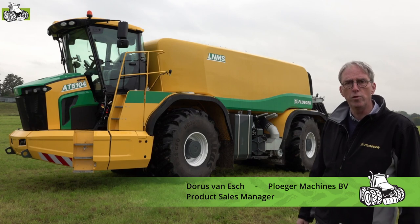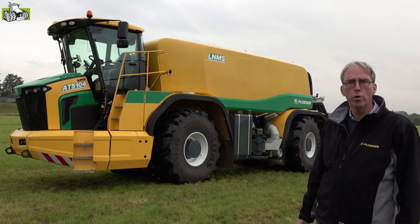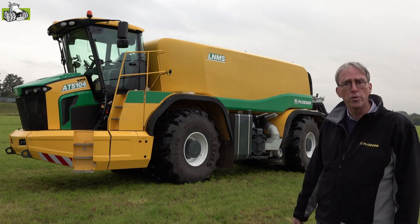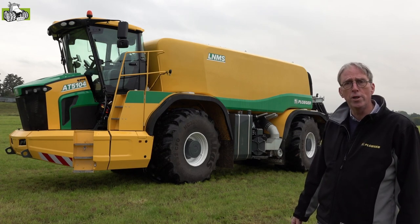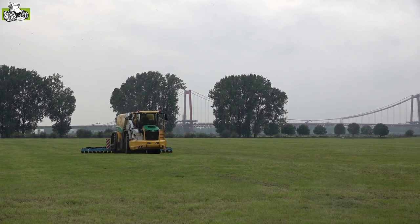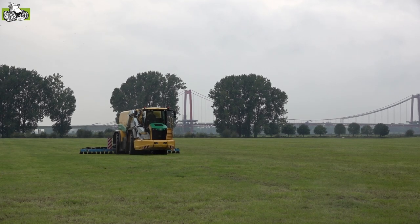We presenteren u vandaag de 5104 Ploeger machine. De eerste machine die we hebben draaien waar we mee aan het testen zijn. En die past mooi in de serie tussen de driewieler en de vijfwieler die we al hebben draaien. We hebben gekozen voor een machine: vierwieler, visé-besturing.